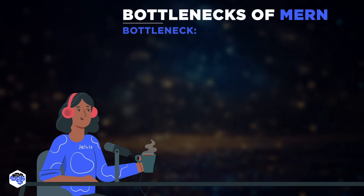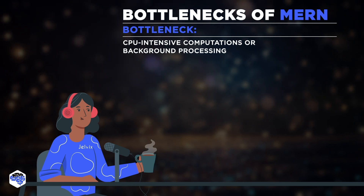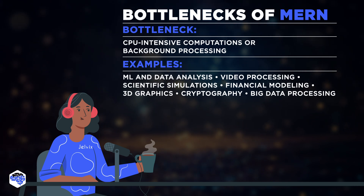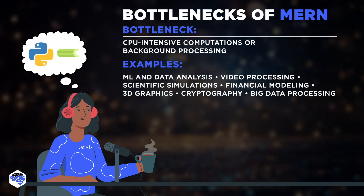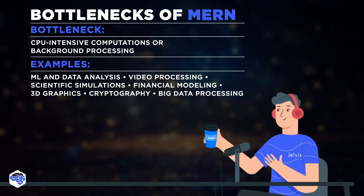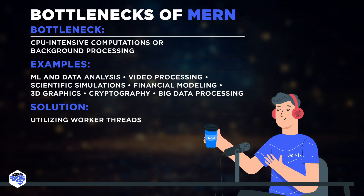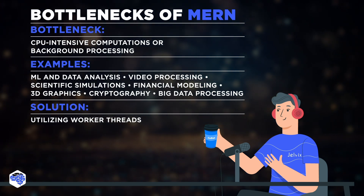Talking about memory and CPU, let's consider projects requiring heavy CPU-intensive computations, background processing, or long-running tasks. The MERN stack component Node.js may not be the best choice for them due to its single-threaded, non-blocking I/O nature. Python with libraries like Celery or Java with frameworks like Spring might be better alternatives. Actually, this aspect can be addressed by using Node.js worker threads. Integrating worker threads allows for parallel task execution, significantly enhancing Node.js scalability and efficiency, making it capable of handling CPU-intensive tasks.